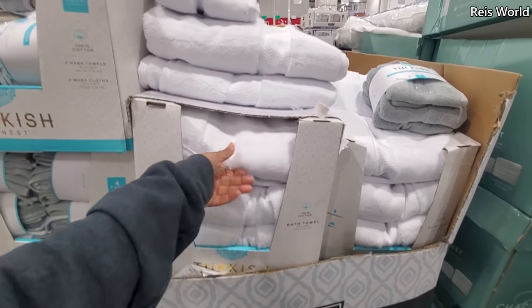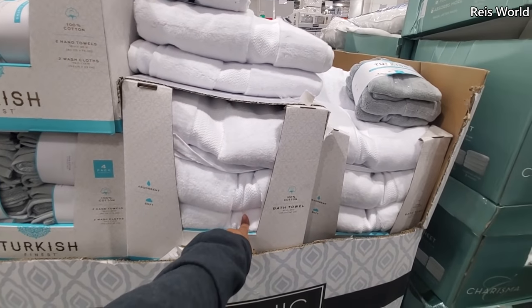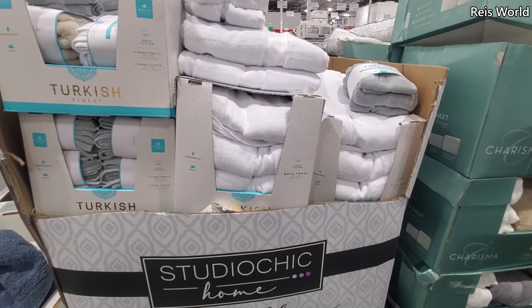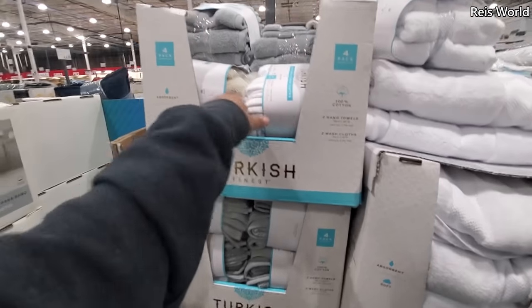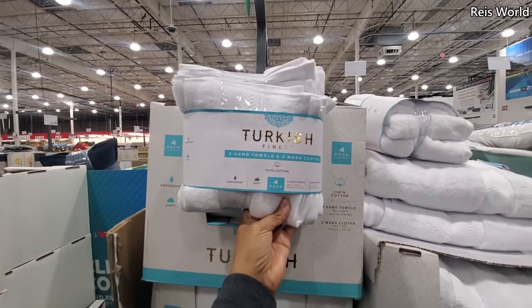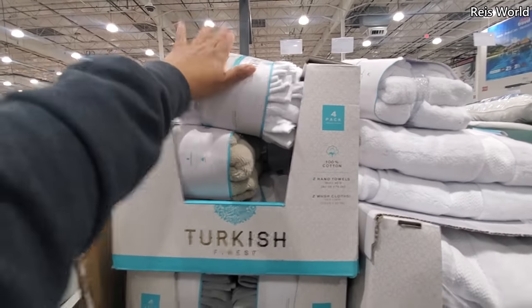Turkish bath towels are normally about $10 to $11, even if you go to like Macy's — actually they might be $16 over there. And $13 for a four piece in gray, tan, and white only.